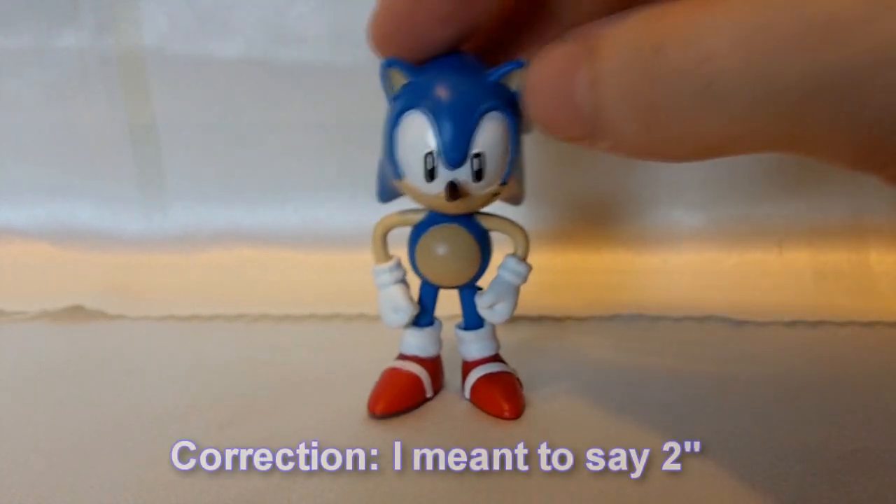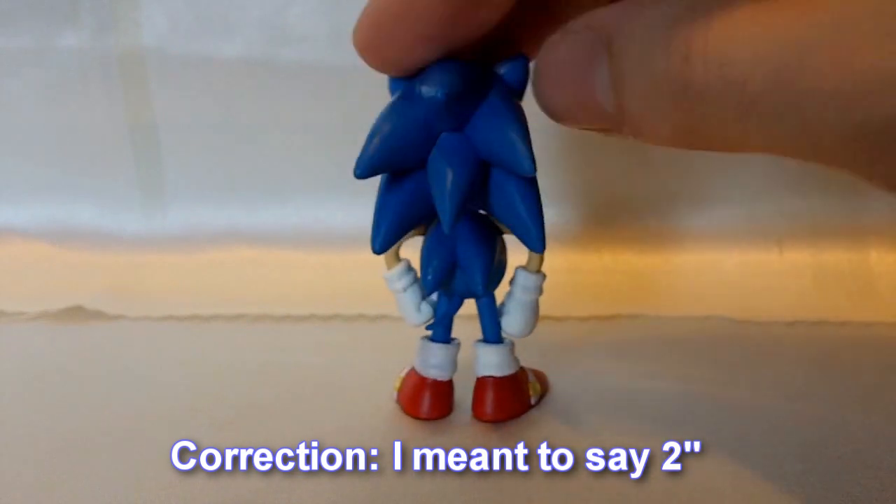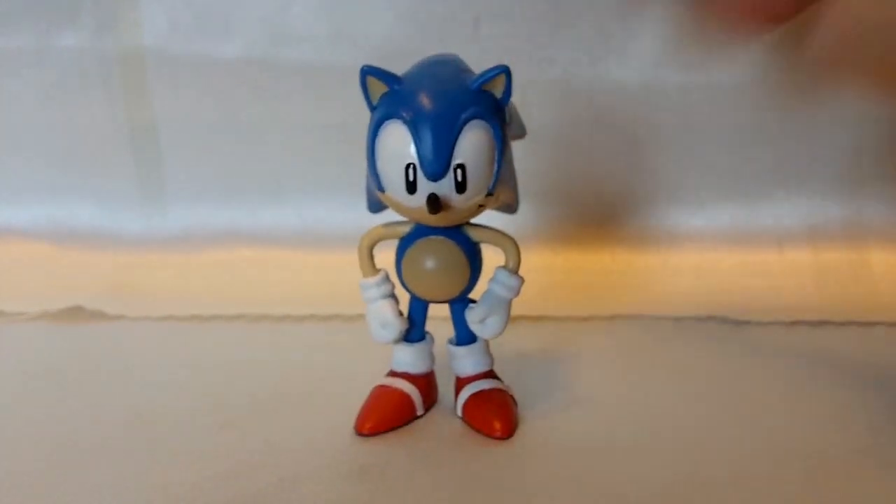This one here is their new 3-inch Sonic from their line of 3-inch Sonic toys. This is from the first volume, which also included Knuckles and Tails. Their new volume coming out soon is actually going to have Super Sonic, classic Amy, and Metal Sonic. I cannot wait to review the Super Sonic for you guys.